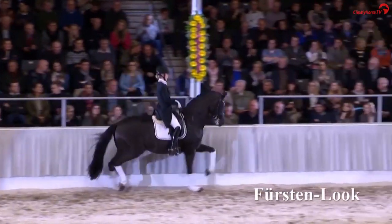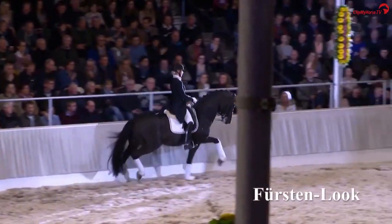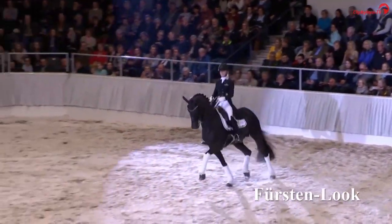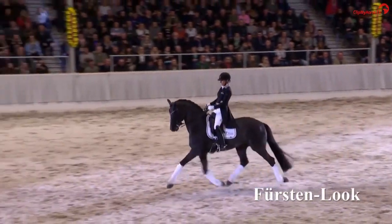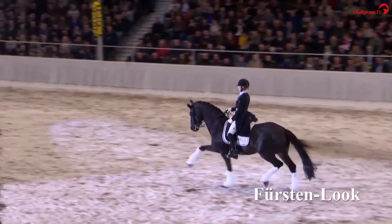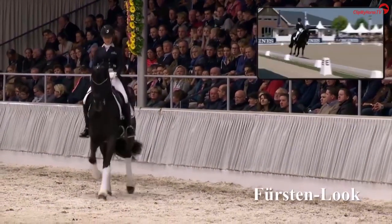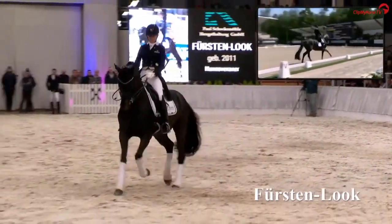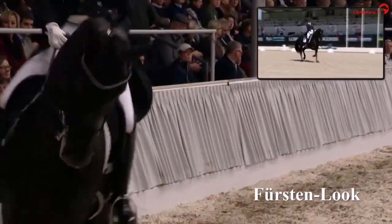Now we have a look at the stallion's presentation in Fehrden. At the stallion performance test in Schlickau, he set a new standard with a dressage result of 9.41. He was awarded the score of 10.0 for his willingness to work, rideability, and walk.